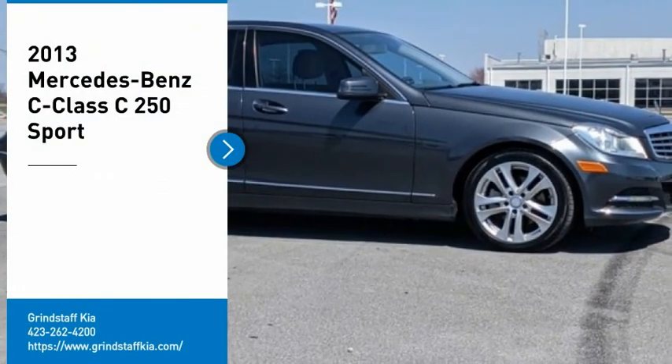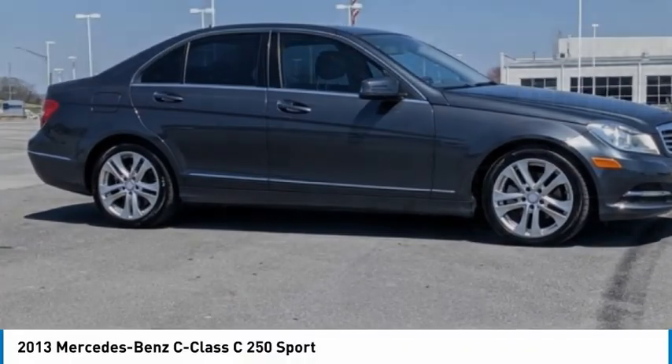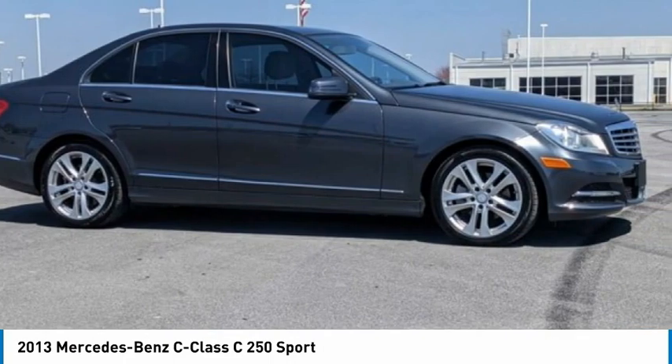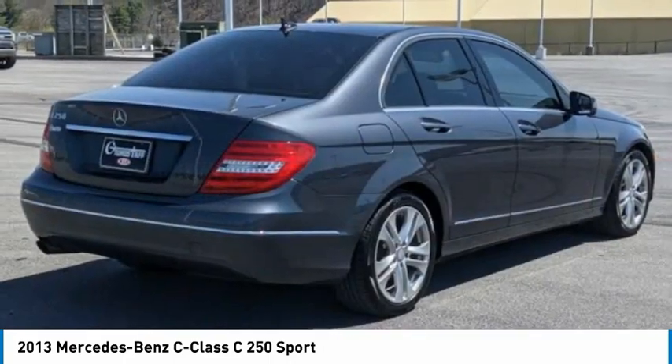We are pleased to show you the 2013 C-Class. Standing the test of time means never standing still. The C-Class is a stylish performer that embodies sophistication and intelligence.